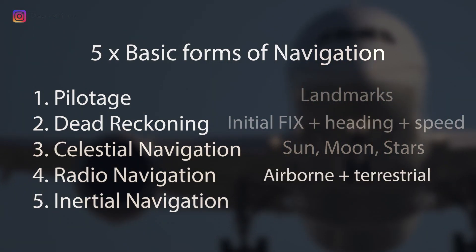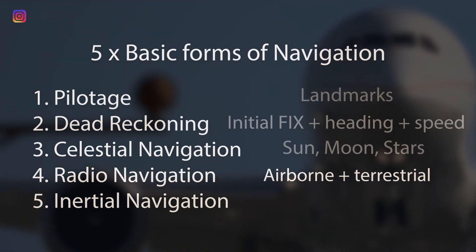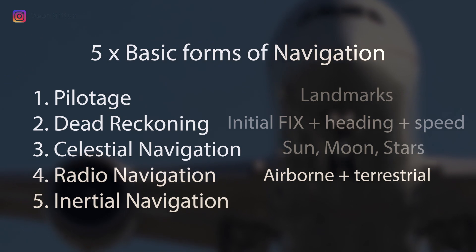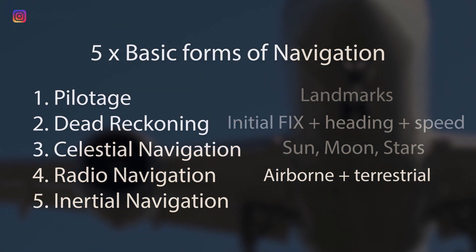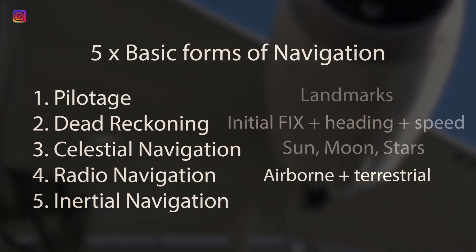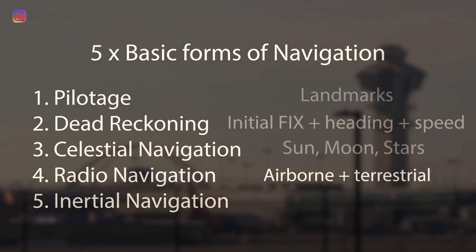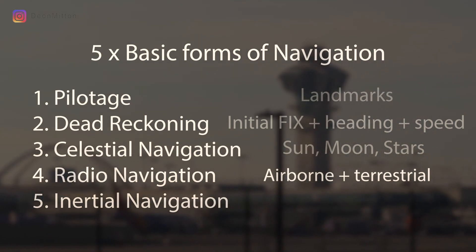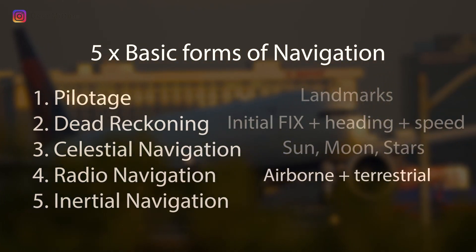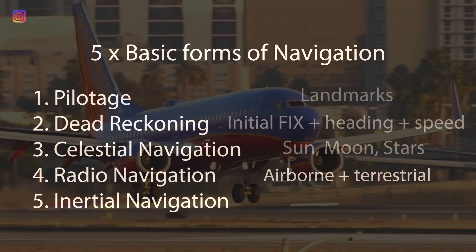Radio navigation is a fun one, which includes all forms of airborne, ground-based, terrestrial, and external navigation systems coupled with internal systems that allow you to find your way around the globe. The most common form is GPS, the global positioning system. But there's also systems like the instrument landing system, which relies heavily on ground-based equipment providing very high-resolution information, coupled with in-cockpit navigation and steering equipment to guide your way down the glide path to the runway.